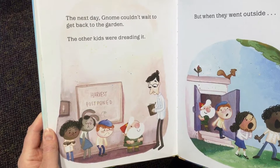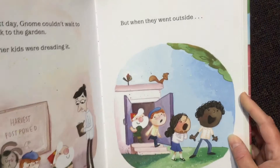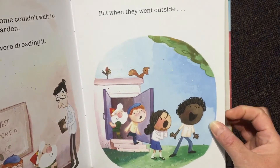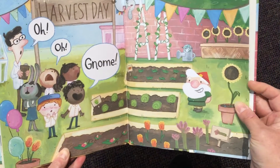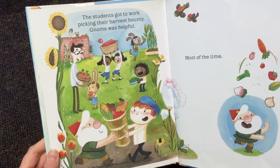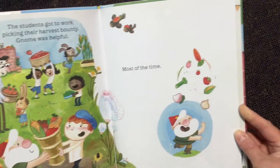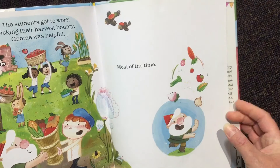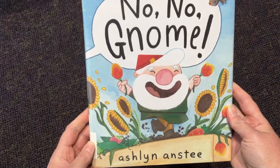The next day, Gnome couldn't wait to get back to the garden. The other kids were dreading it. But when they went outside, they looked pretty surprised. Gnome — look what he did — he made the garden look nice! He was happy. The students got to work picking their harvest bounty. Gnome was helpful — most of the time. He keeps juggling. And that's the end of No, No, Gnome.